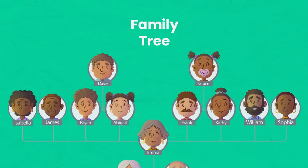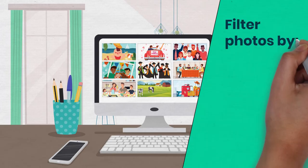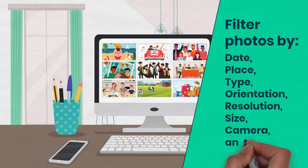Lemu's family trees make finding the photos of your loved ones easier than ever, and you can filter photos by date, place, type, orientation, resolution, size, camera, and more to find the right photo in no time.